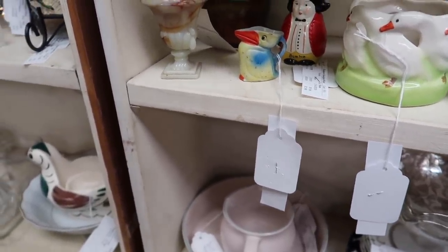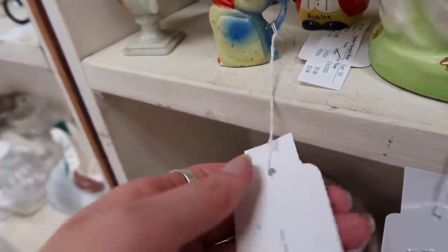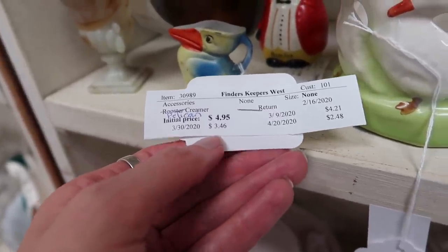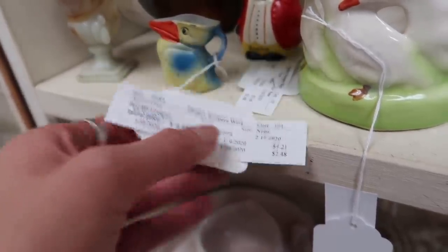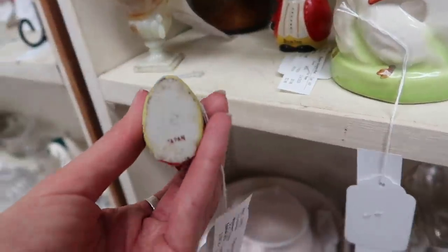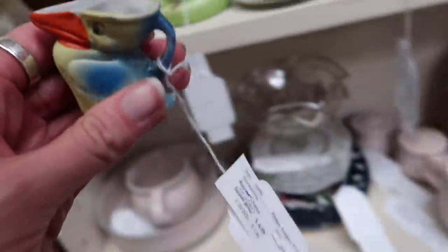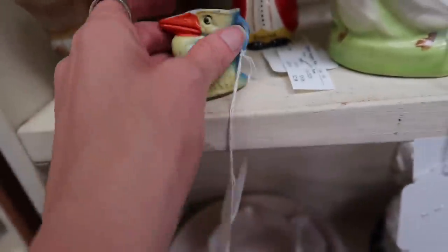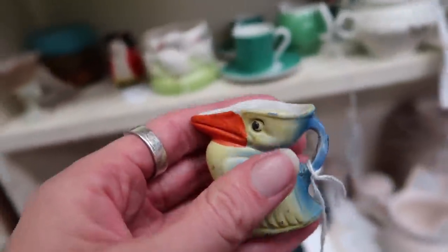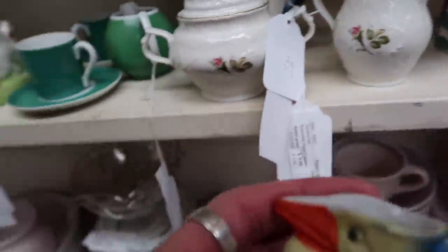Check this little guy out — he is Japan, but he's like a little pelican. He's really sweet. This is an old sticker so I'm not sure of the current price, but I'd be willing to pay the $4.95 he was originally priced at. The new tags are green because they had to reprice everything given the shutdown; the white tags have the original price. I could probably get $12 to $15 for him. You guys know I'm a sucker for birds — I'm going to grab it.